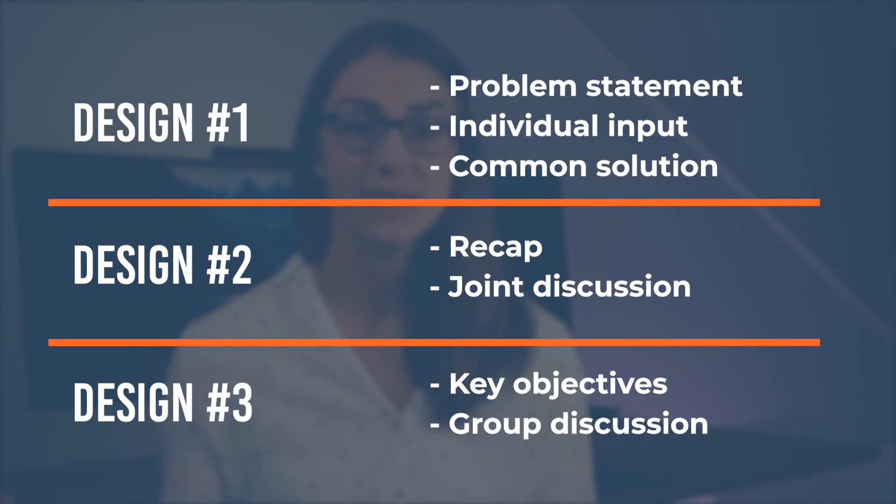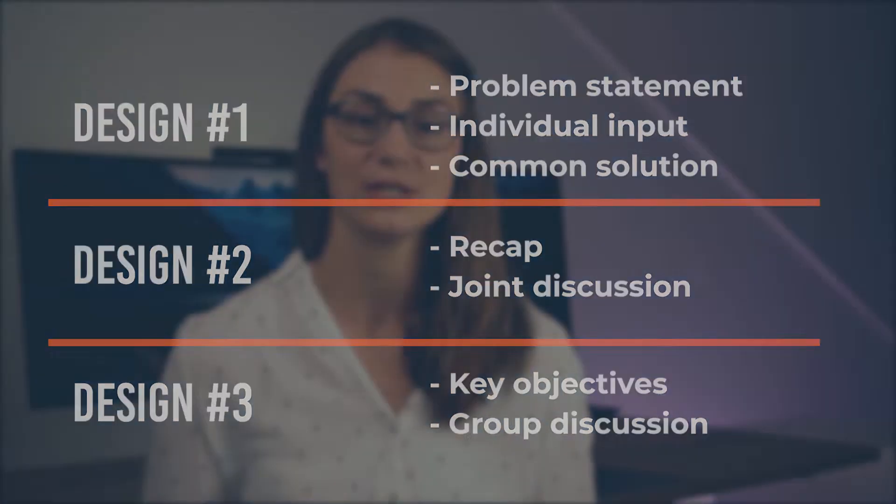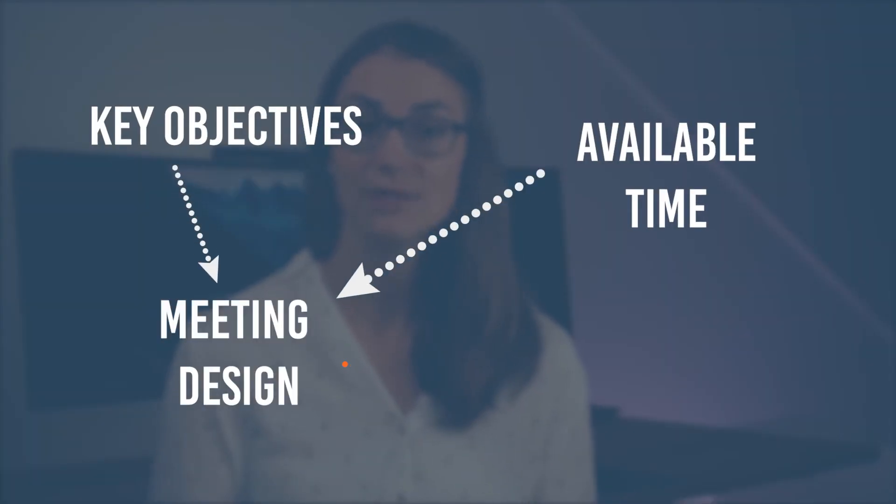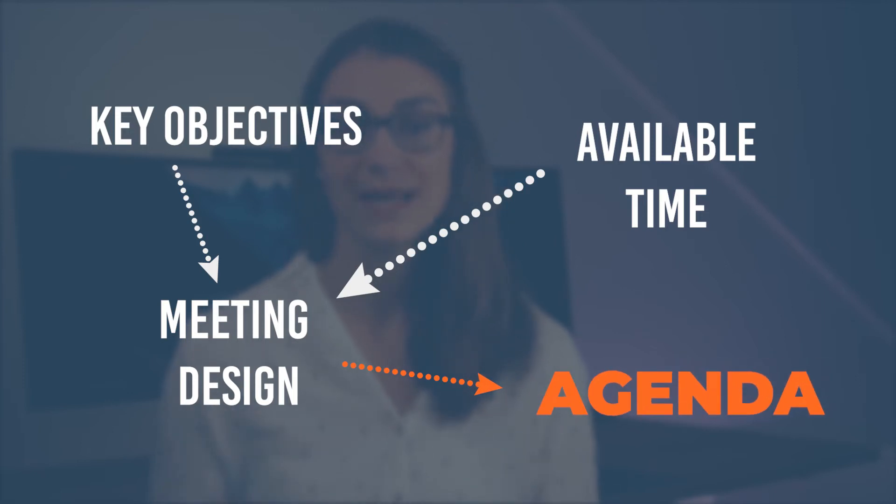Alternatively, after stating the goals of the meeting, you might want to start right away with the discussion instead of allowing for time-consuming individual presentations. In practice, you should always keep the available meeting time in mind and structure your meeting with a respective agenda that fits your purpose and most likely provides the best outcome for your goals.